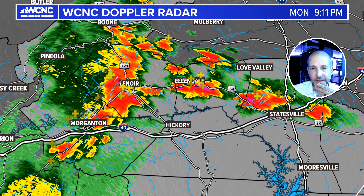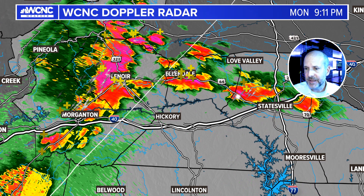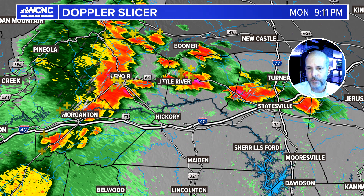They had some small hail with that cell earlier. You can see the movement off to the east. The thing that's impressive about these is how much cloud-to-ground lightning they're producing, and that usually means you have very healthy updrafts. Let's take a quick look at the Doppler slicer and I'll show you a cross-section of what these look like.